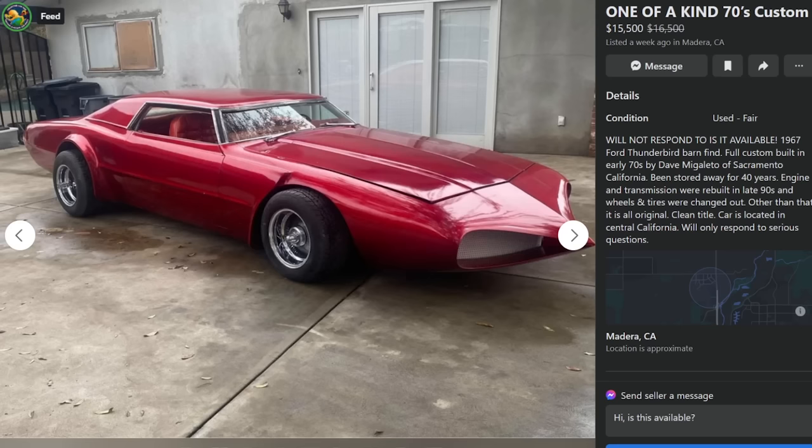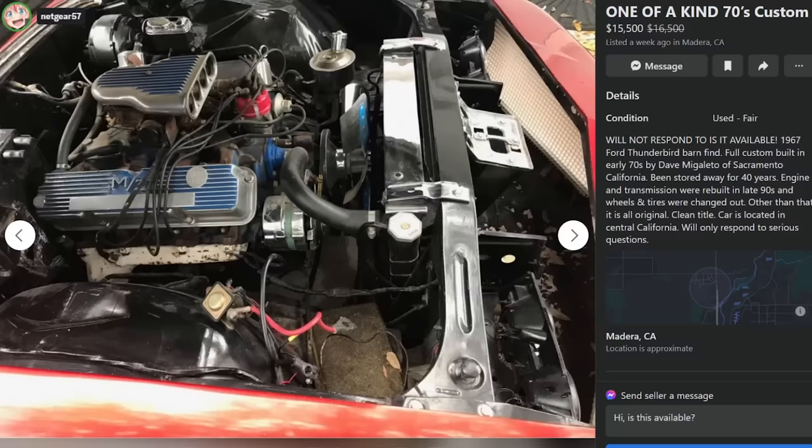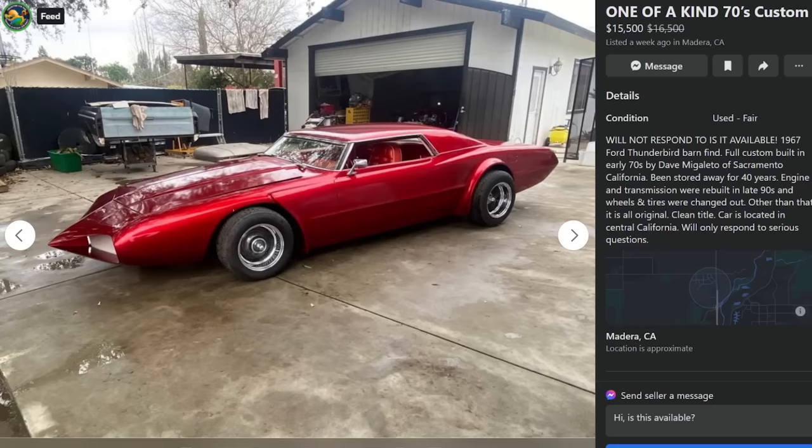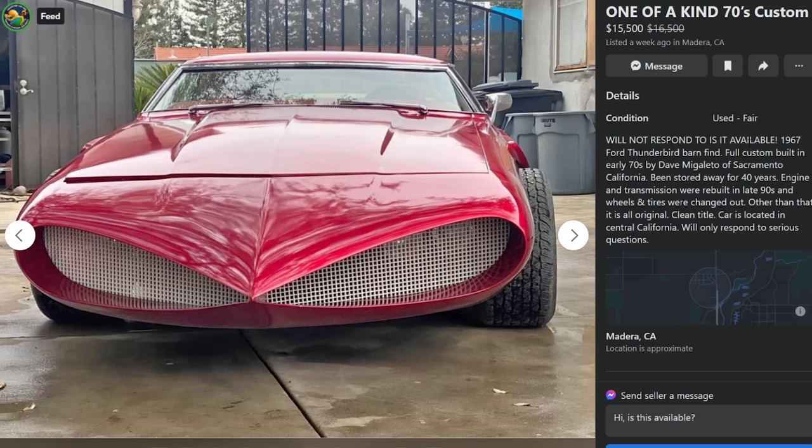Sacramento, California, been stored away for 40 years. Engine and transmission were rebuilt in the late 90s, wheels and tires changed out. Other than that it's all original. Clean title, located in central California, will only respond to serious questions. Man, it's too long — look how much nose that is. That thing's ready to just sniff. Too low, too long. It's a barn find that needs to go back into the barn.